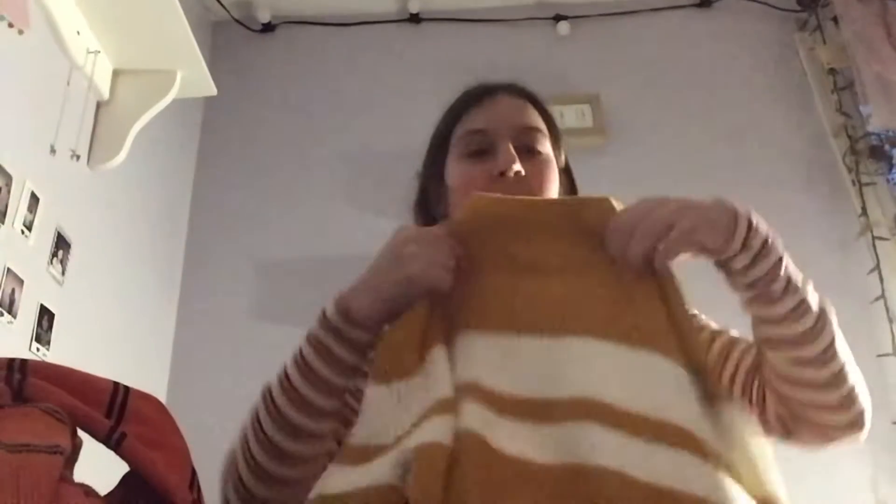This one's also from Depop — it is the mustard yellow sweatshirt. This one says 'bon dia' — I'm not sure how to say it exactly.